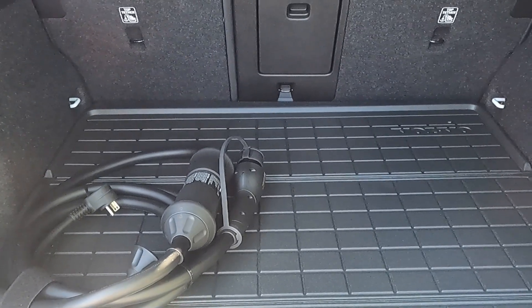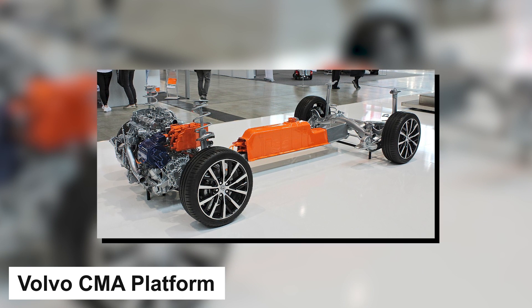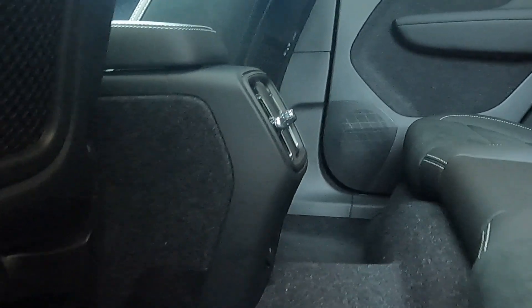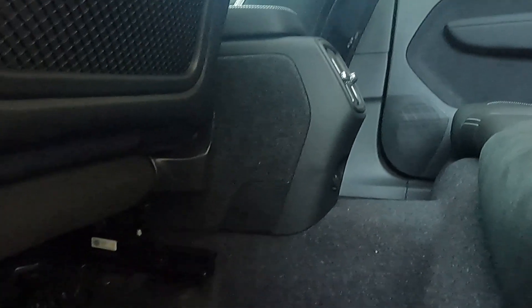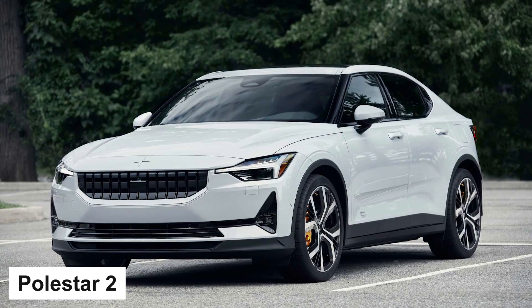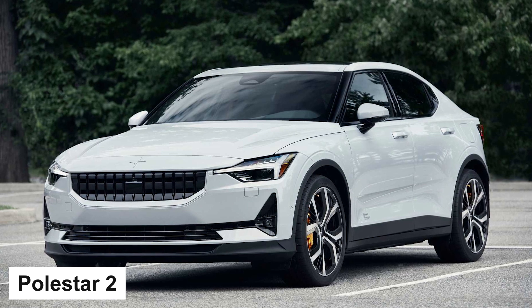The CMA platform the XC40 Recharge is built on was not uniquely designed for electric vehicles. Therefore, you're carrying over all the heritage from the gasoline world — meaning less roominess and less storage space. As an example, we are used to a flat floor for rear passengers on EVs, but that's not the case on the XC40. The same issue applies to the Polestar 2, which is also built on the same CMA platform.